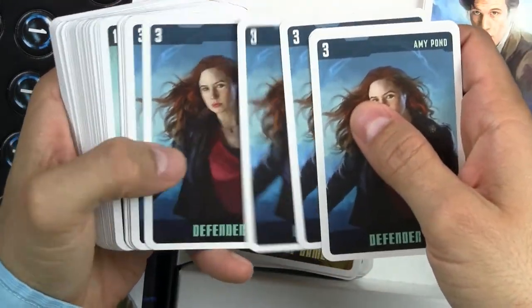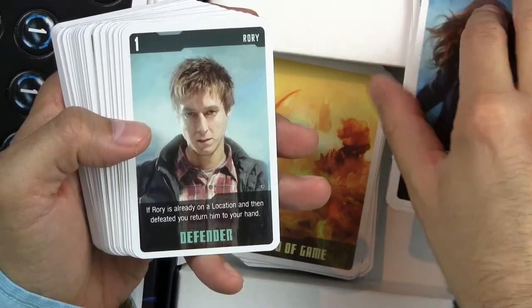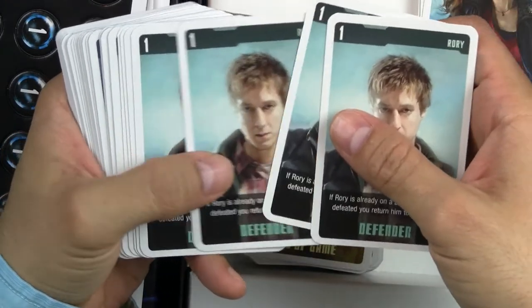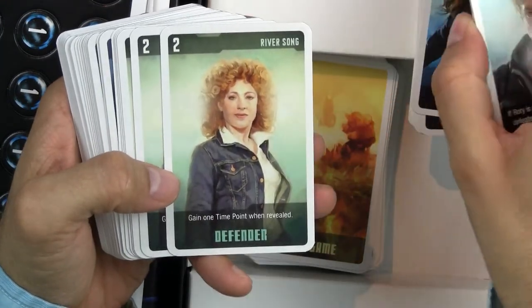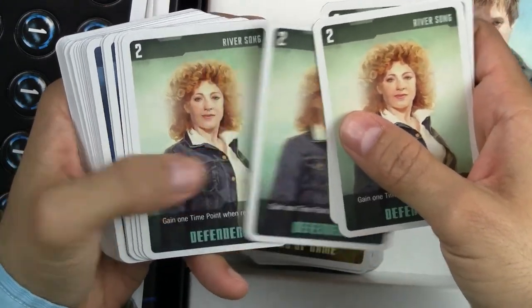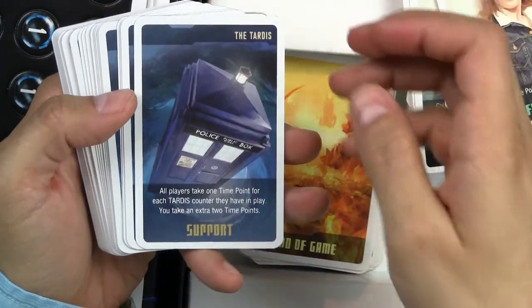Painting every single card. Production-wise, that is unbelievable. They could have saved so much money by going to the BBC — since they already have the license — and just requesting the photos. They have not. Instead you have painted portraits by a talented artist. That is amazing. I cannot tell you how happy I am to see this, because it shows the commitment that Cubicle 7 has to create something special.